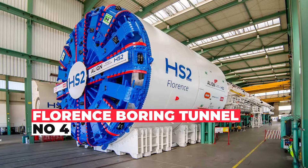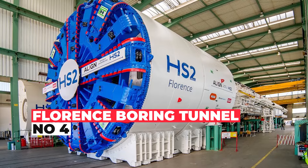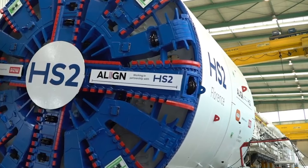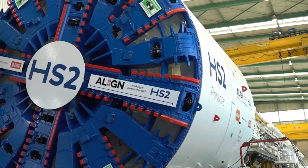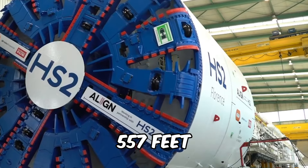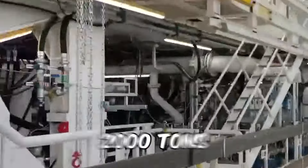Say hello to Florence, our tunnel-boring maestro, crafted with Teutonic precision in the heart of Germany. Measuring a gigantic 29 feet in diameter, this German engineer diva flaunts a length of 557 feet and struts around with a weight of 2,000 tons.